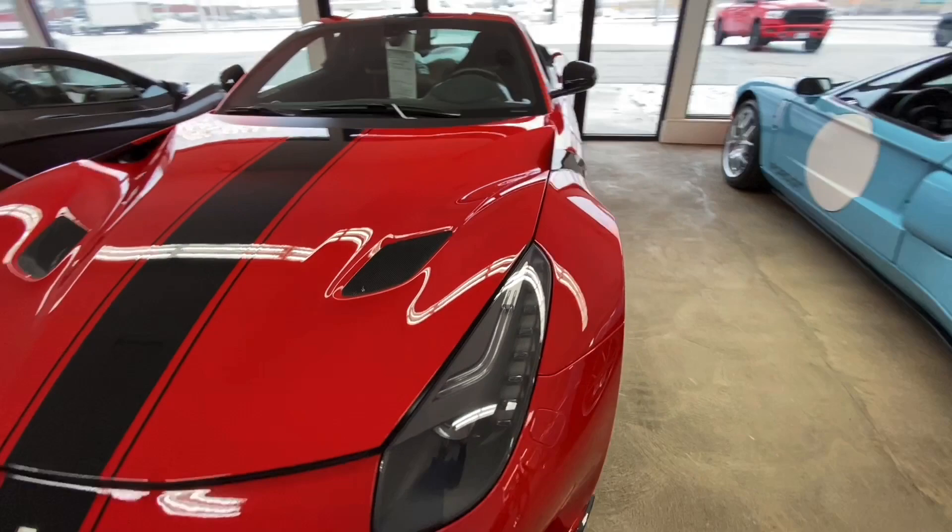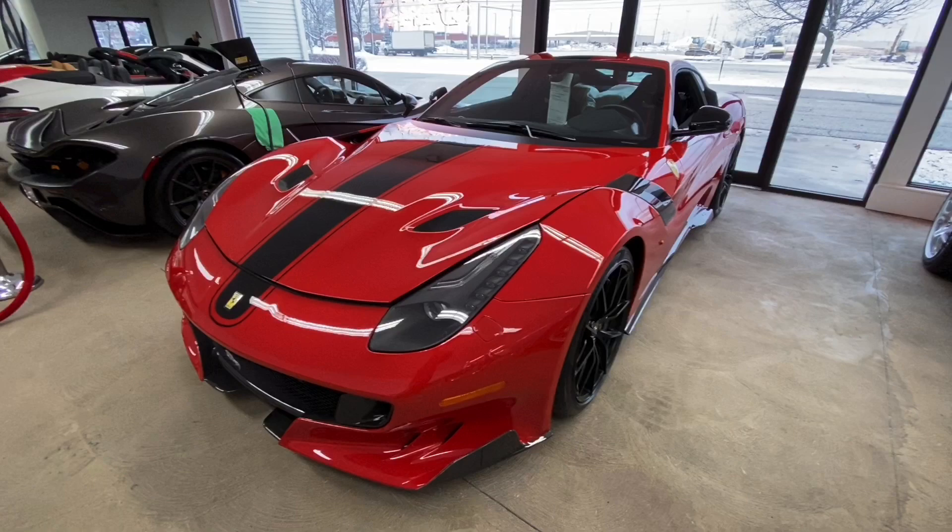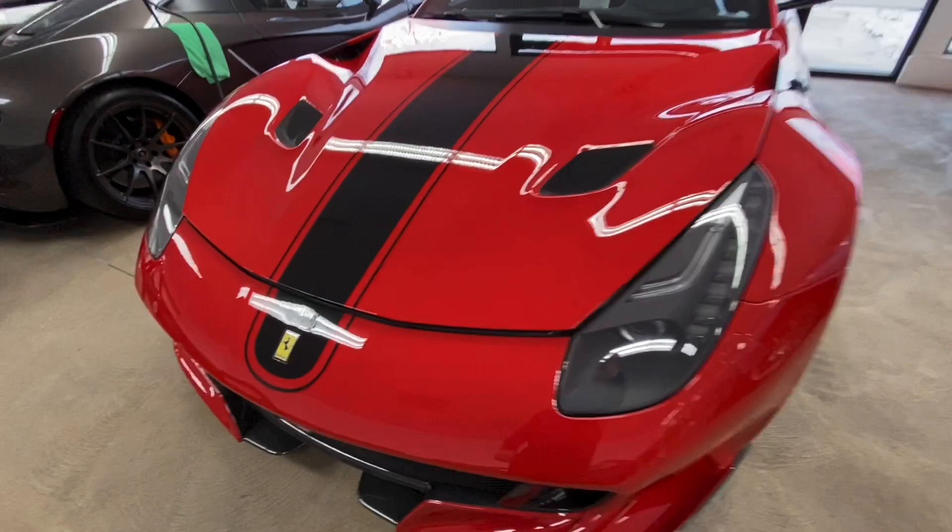This is our 2017 Ferrari F12 TDF. Now TDF stands for Tour de France. Ferrari used to compete in the race known as Tour de France. Now it's known as a bike race, so Ferrari can't call it Tour de France for legal reasons, so TDF it is.